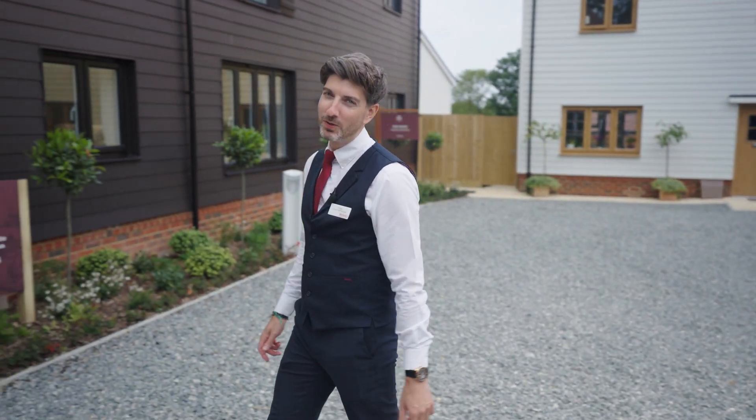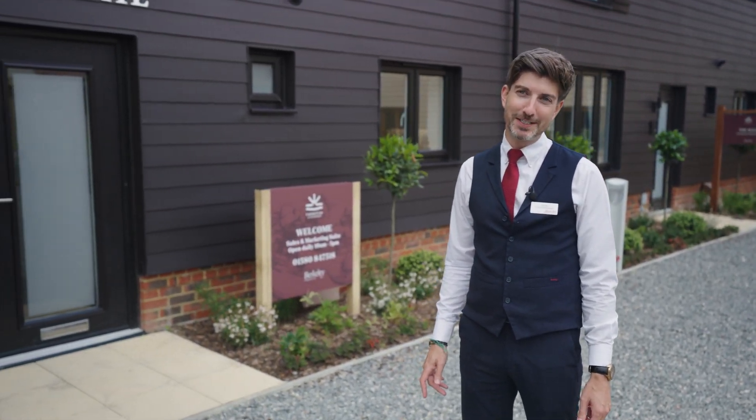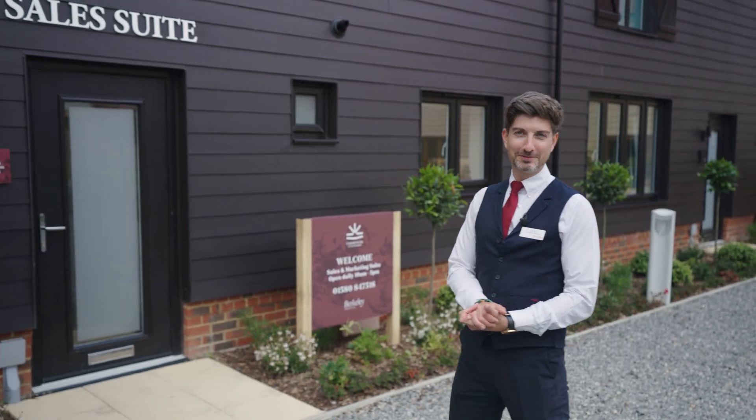Thank you very much for joining me on this tour today. Should you wish to make contact please do so using the details provided. I look forward to seeing you soon. Thank you.